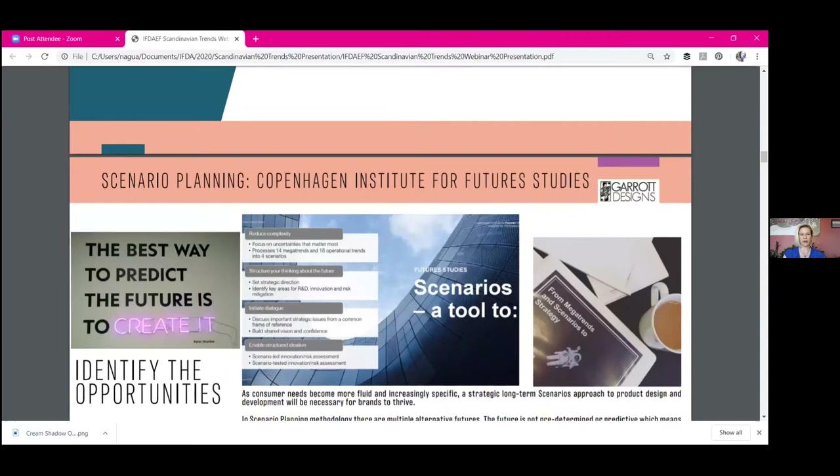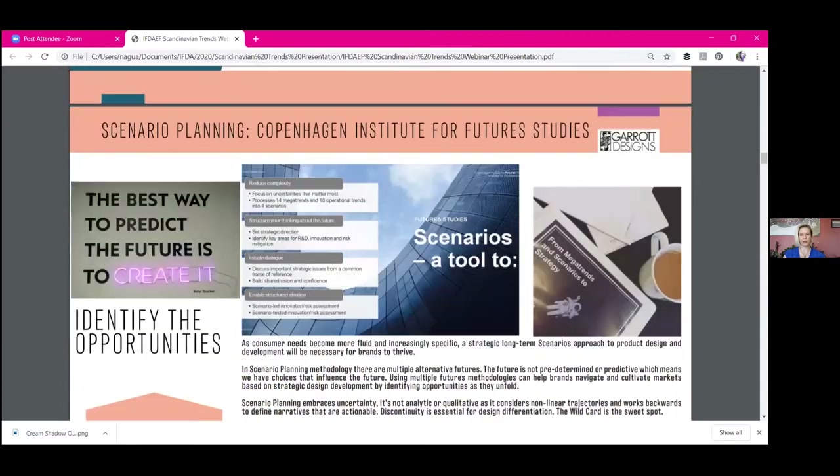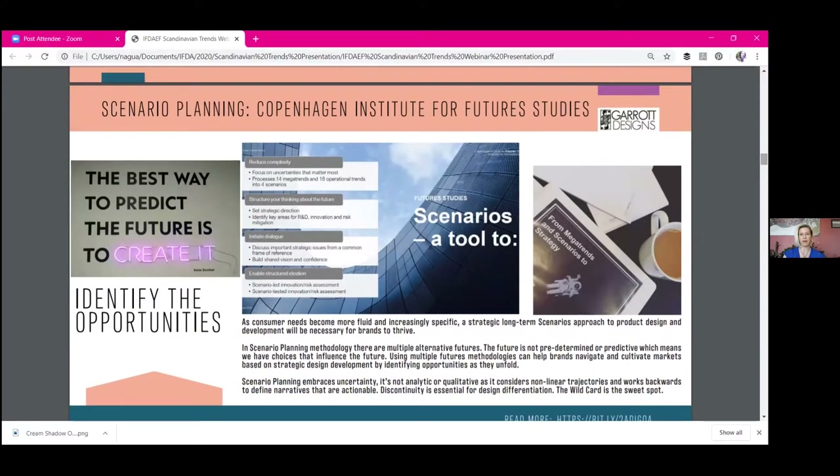I took a three-day workshop with the Copenhagen Institute for Future Studies, and I was also there to research how Scandinavian culture informs urban design and interiors. It's known as the happiest place on earth, and I wanted to know how design impacts that and how they create this environmental effect of contentment. Scenarios planning is a methodology much like design thinking — the closest thing coming to the U.S. that people may be more familiar with.